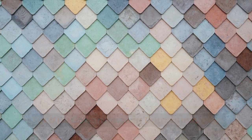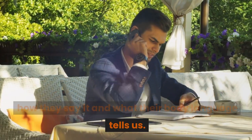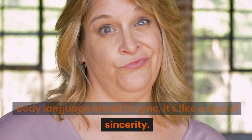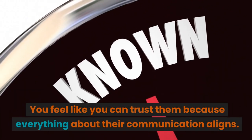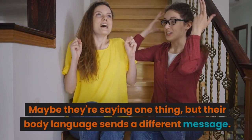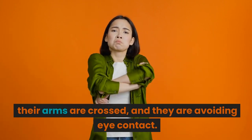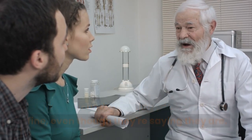Tip number eighteen: congruence in communication. Congruence in communication is about ensuring that what someone says matches how they say it and what their body language tells us. When someone's words, tone of voice, and body language are all in sync, it's a sign of sincerity — you feel you can trust them because everything about their communication aligns. On the flip side, when there's incongruence, it's like a little red flag. For example, if someone says they're fine but their arms are crossed and they're avoiding eye contact, their body is telling you they're not fine even though their words say otherwise.